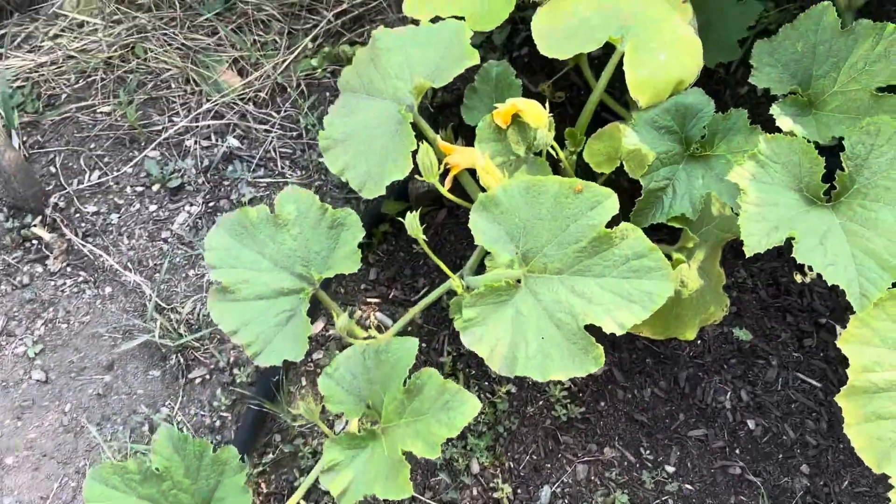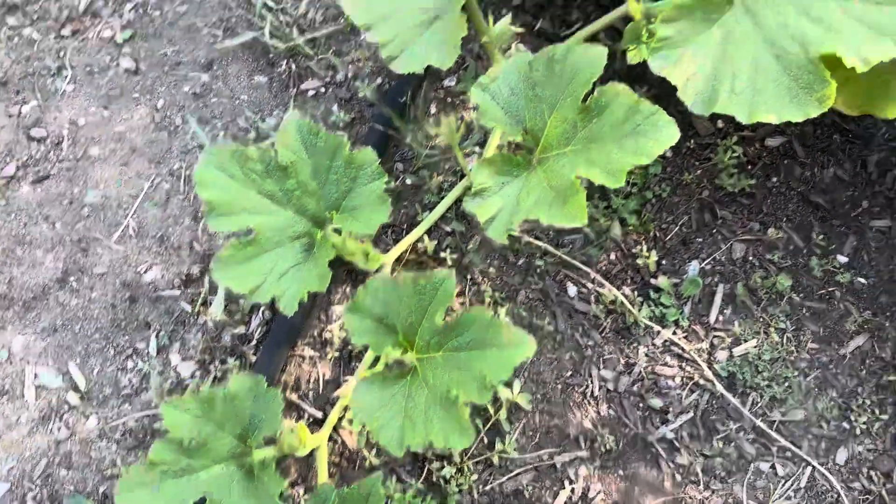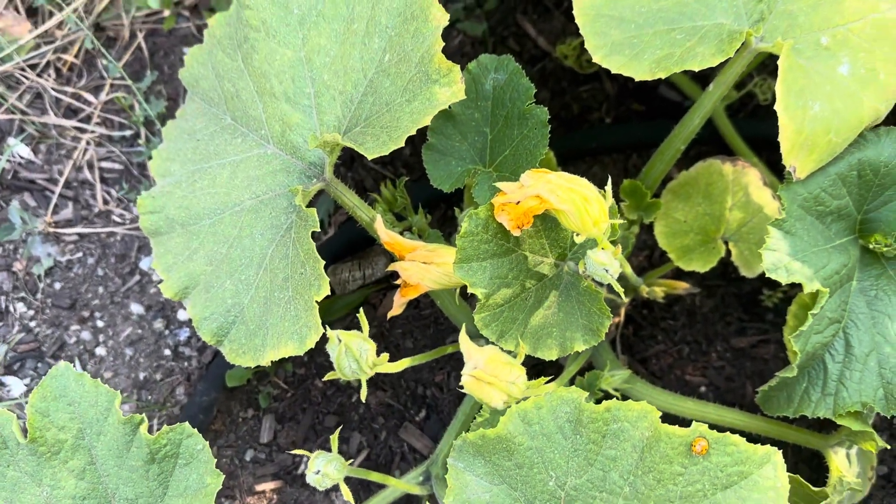We're about ready to form some female flowers. There were some male ones that opened up — actually I think it's the other way around, never mind. Anyway, they're starting to do their thing.